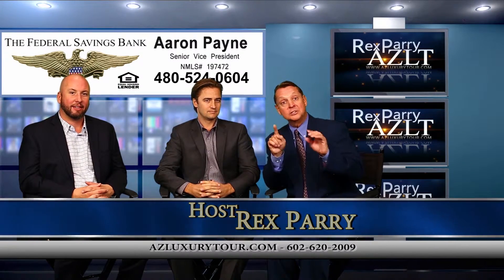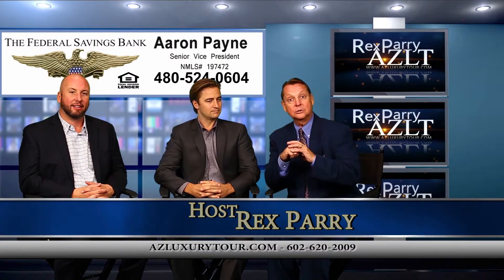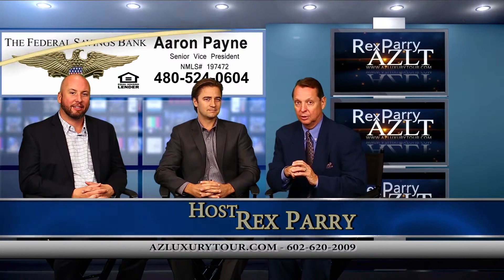We've got to do another commercial break — everybody stay tuned. You're going to get more information. If you miss it, go to YouTube, azluxurytour.com. Stay tuned, we'll be right back.